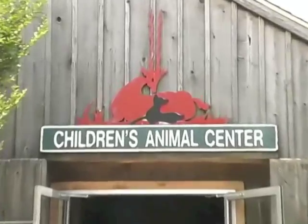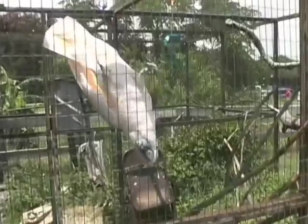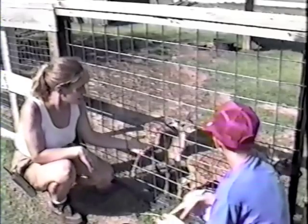This facility was rebuilt in 2010 to provide an area for city kids to get hands-on with domestic animals, view unique exotic species, and interact with animal care staff.